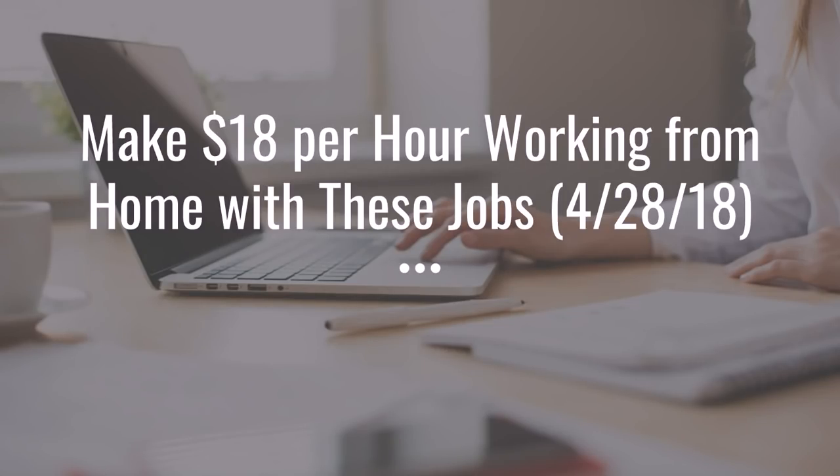Hey guys, Justin Bryant here from selfmadesuccess.com. In this video, I'm going to show you two jobs where you can make $18 per hour working from home, and they are available around the end of April 2018 to early May 2018.